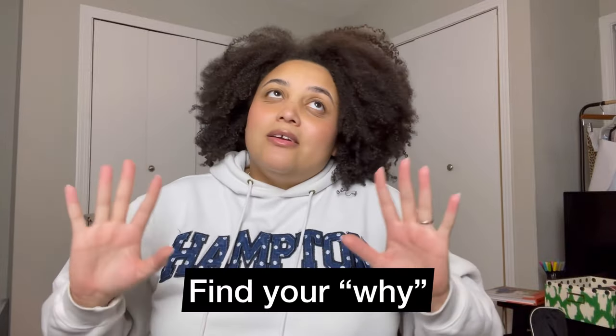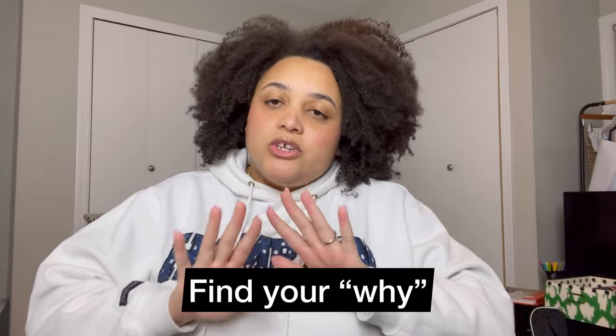Find your why. I know this sounds cliche, but if you find out why you are wanting to sew — maybe it's because you need to build up your wardrobe, maybe you have a new baby and want to make baby clothes, maybe you want to enhance your skills in a hobby, grow your skills, or get back into sewing — find out your why. That will help you prioritize your goals.